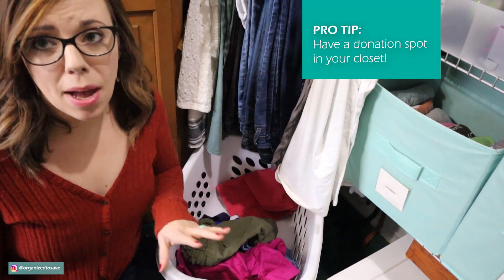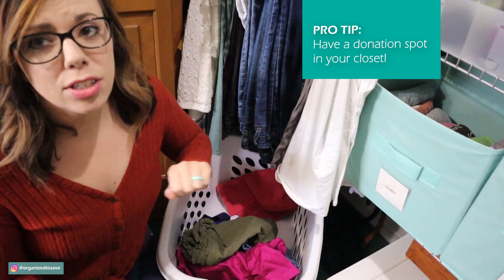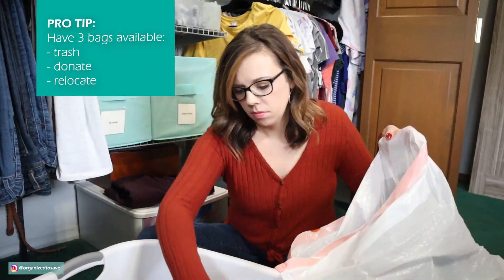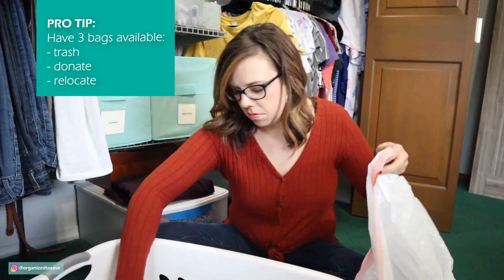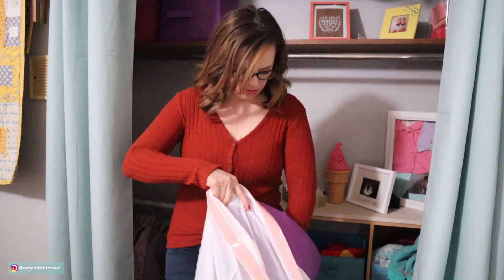Keep a bin, basket, or bag near your clothes so that as you're going through things throughout the year, you can just toss items in there and then get rid of it. As you're decluttering, you're going to want to have three bags available: one for trash, one for donate, and one for relocate. If you're tackling your kids' clothes, make sure to have a system set up for all those clothes they outgrow but that you still want to hold on to. In my daughter's closet I have a basket where I keep all the clothes she's outgrown.